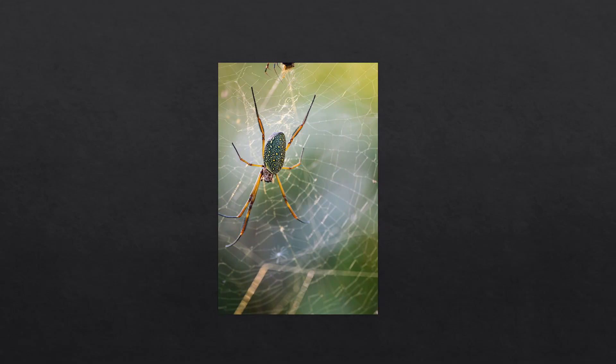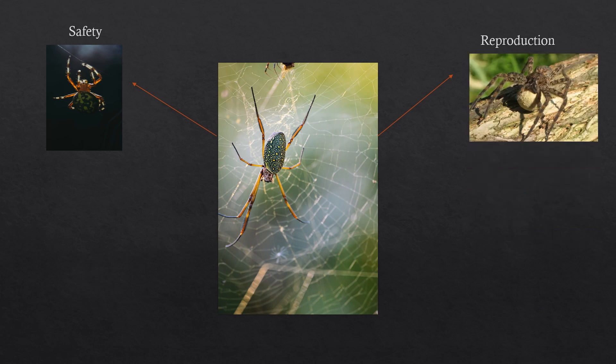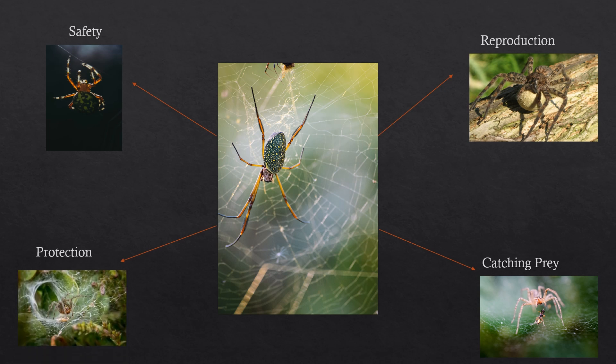Spider silk serves many different purposes, such as safety — they can use their silk as a lifeline or a rope in threads to evade danger at all times. They can also use it for reproduction, to produce their egg sacs, which they can carry around with them. They can use their silk for catching prey, where a web can be used as a sort of trap. And for protection, they can build a retreat in their cobwebs to stay hidden.